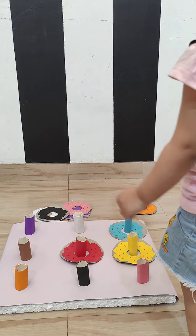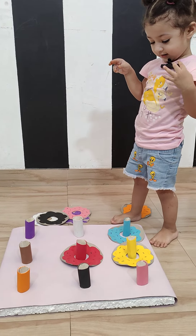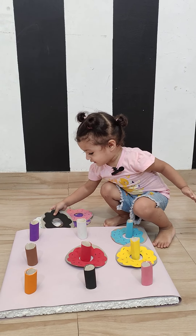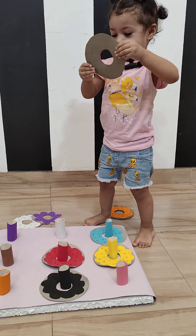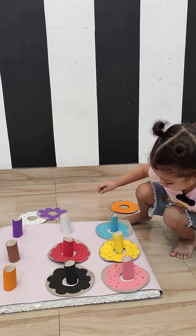Black. Can you find black? That's black. Yay! Can you find pink color? Where is the pink one? Pink color. That's pink. Put it in the pink. Put it in the pink. Okay.